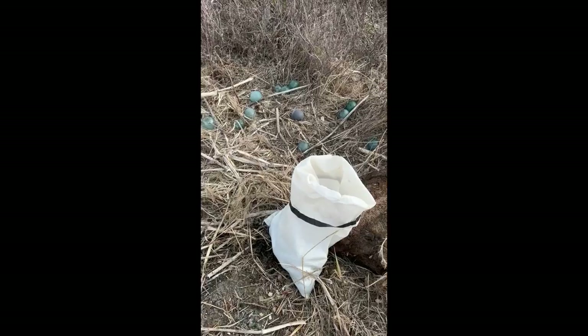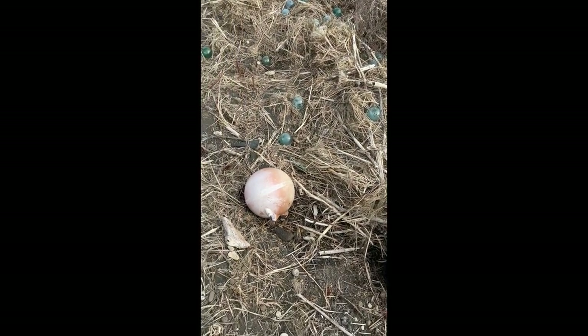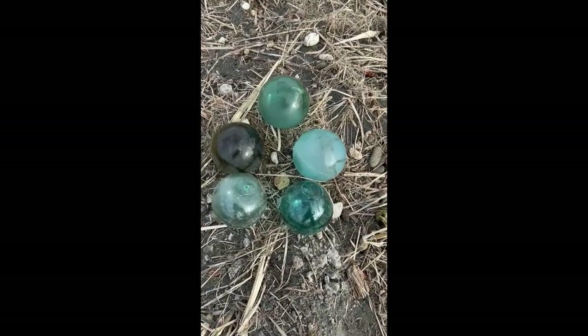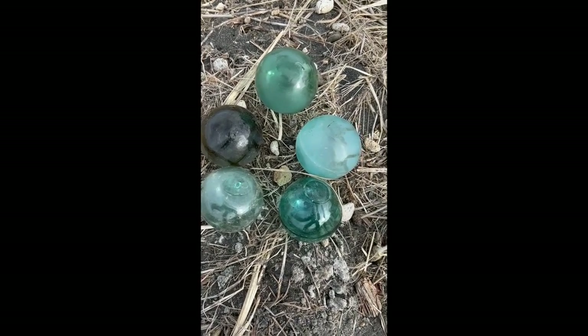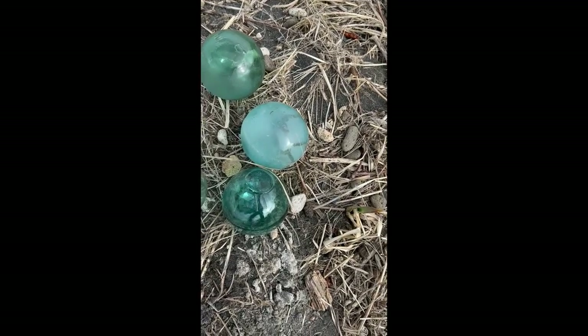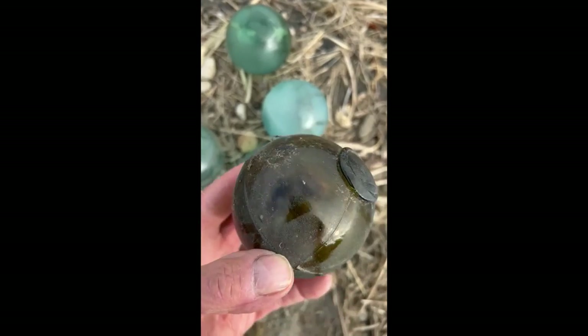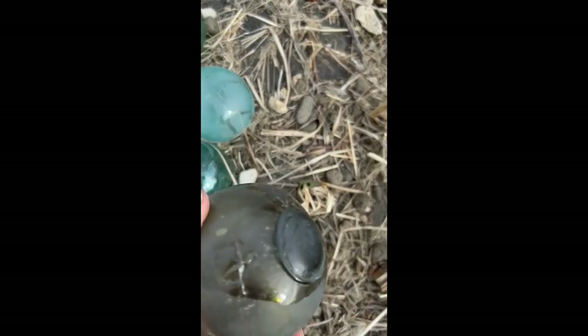We're combing along here and doing pretty good, filling up a sack. Anyway, we came across this brown one — only find maybe one out of a hundred floats that's brown. But it's pretty cool, it's got a nice brown texture. Oh, it has a little water in it — must have a little imperfection.